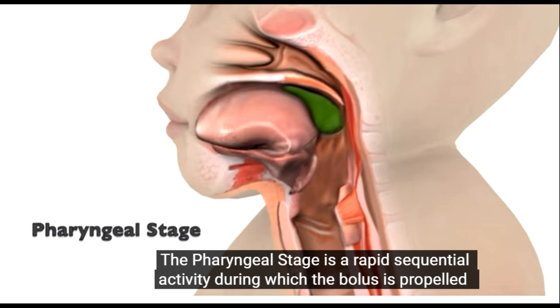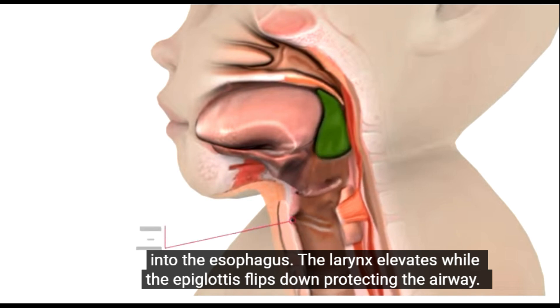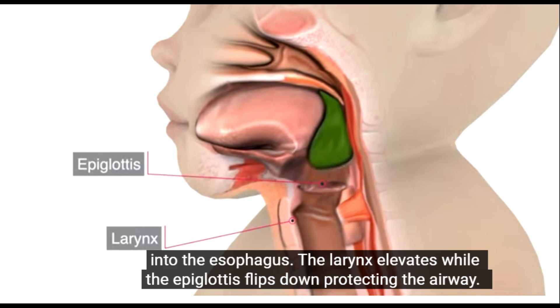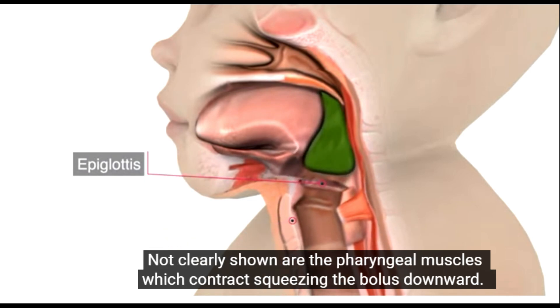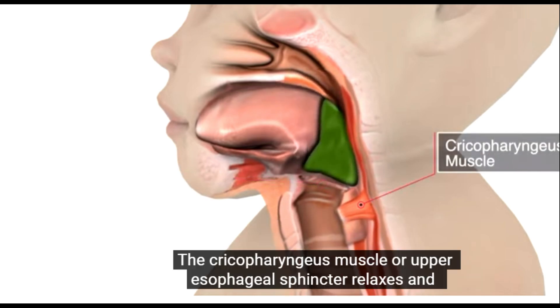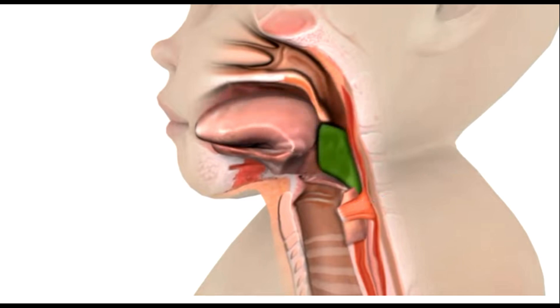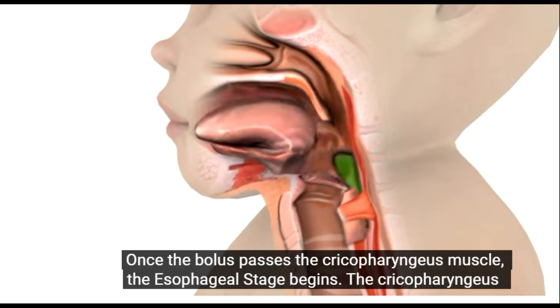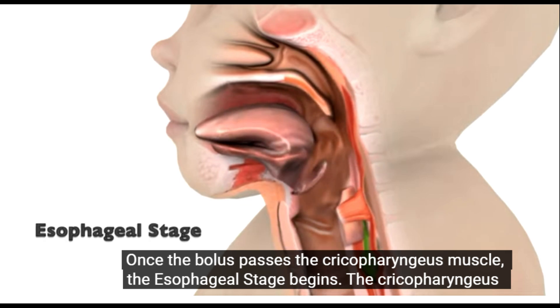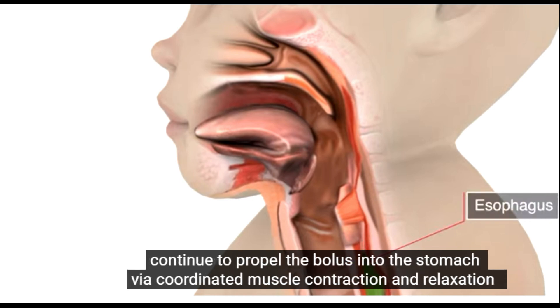The pharyngeal stage is a rapid sequential activity during which the bolus is propelled into the esophagus. The larynx elevates while the epiglottis flips down, protecting the airway. The pharyngeal muscles contract, squeezing the bolus downward. The cricopharyngeus muscle, or upper esophageal sphincter, relaxes and opens to allow food and liquids to pass into the esophagus. Once the bolus passes the cricopharyngeus muscle, the esophageal stage begins. The cricopharyngeus muscle closes back up to prevent any regurgitation back up into the throat, and the esophageal muscles continue to propel the bolus into the stomach by a coordinated muscle contraction and relaxation.